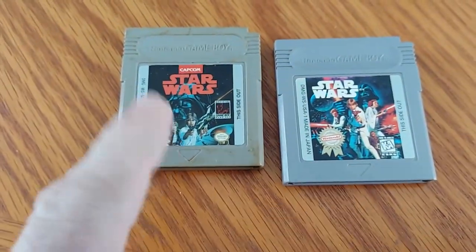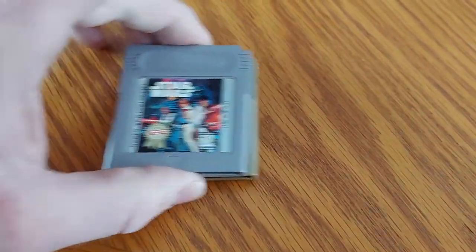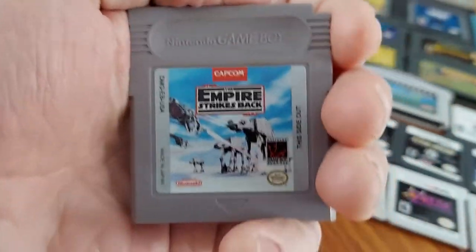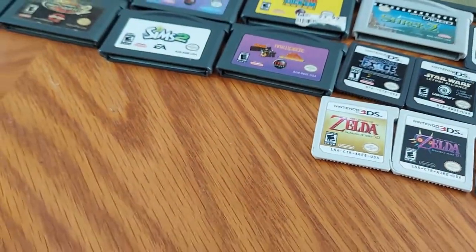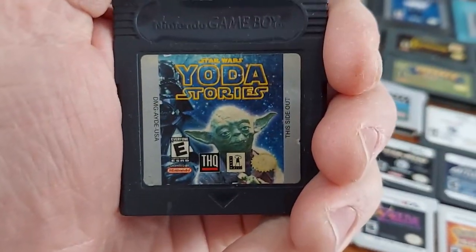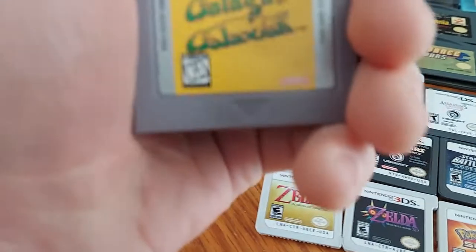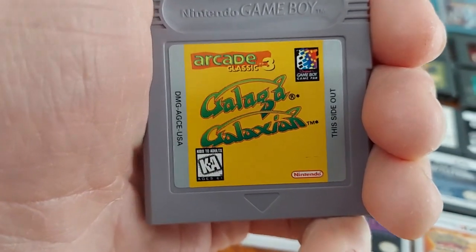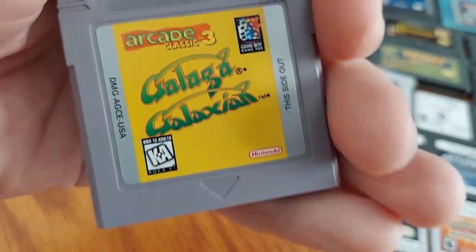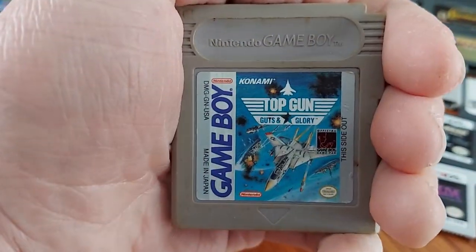We have Star Wars Episode 4 — this is the copy given to me and my dad from his co-worker. We have Empire Strikes Back, also given to us. We have Super Return of the Jedi. We have Yoda Stories, which was also compatible with Game Boy Color. We have Galaga/Galaxian — a double arcade game for Game Boy, also given to us. We have Top Gun: Guts and Glory.